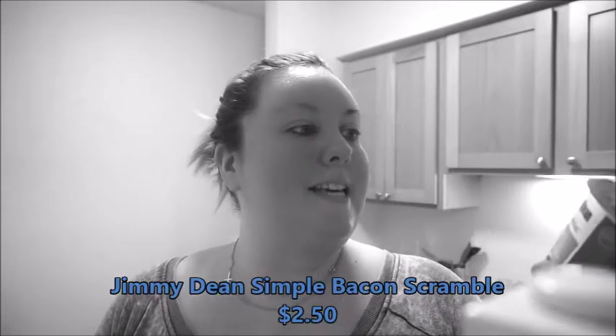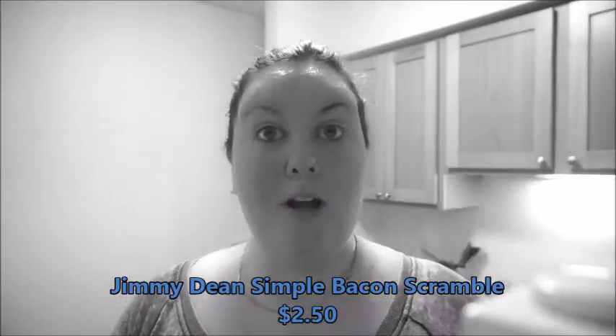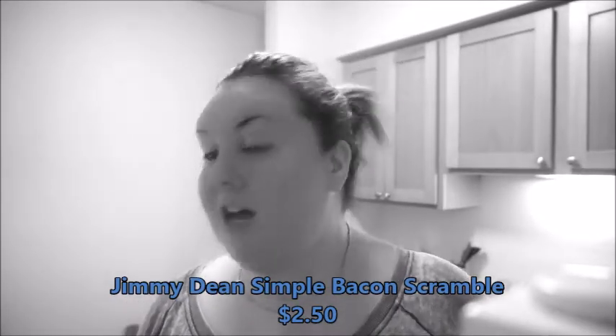The first item I picked up is the Jimmy Dean Simple Scrambles — the bacon one. I personally like the bacon one better than the sausage one so I got a couple. I'm not a big egg person since I was in the hospital for about a month and all they fed me were eggs, so I ended up hating them. This is the easiest thing for me to do and it only has two carbs. Some people complain about the sodium but it doesn't really bother me, so I always pick up a couple.